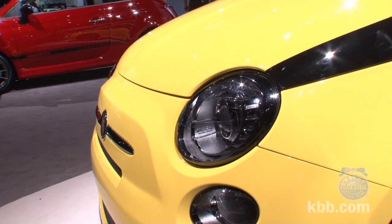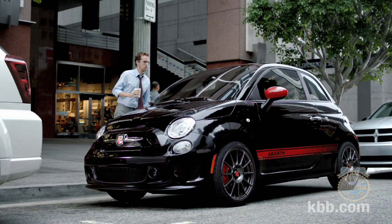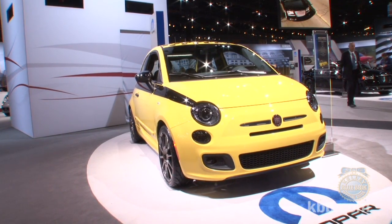If looking quick is your deal, you'll be able to buy all of these components in the fall. If actually driving quick is more your style, keep an eye out for the upcoming Fiat 500 Abarth. And keep it right here for more KBB coverage of the 2012 Chicago Auto Show.